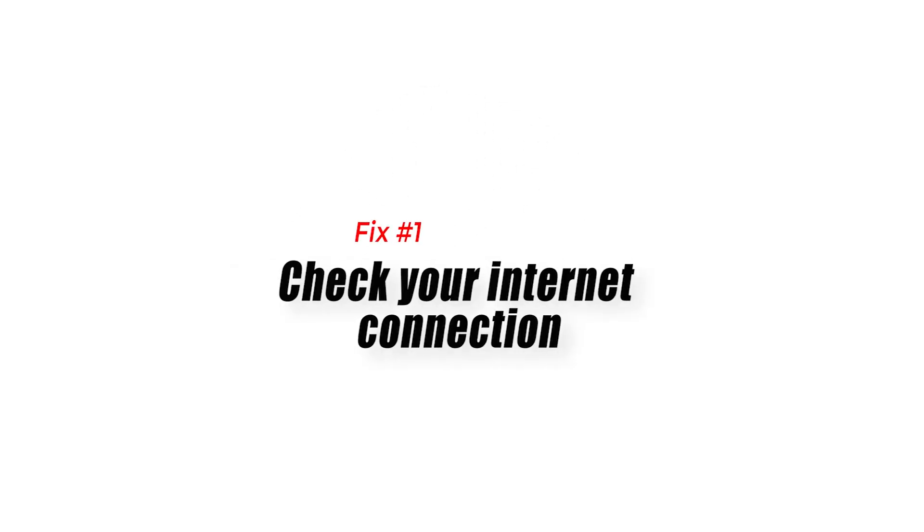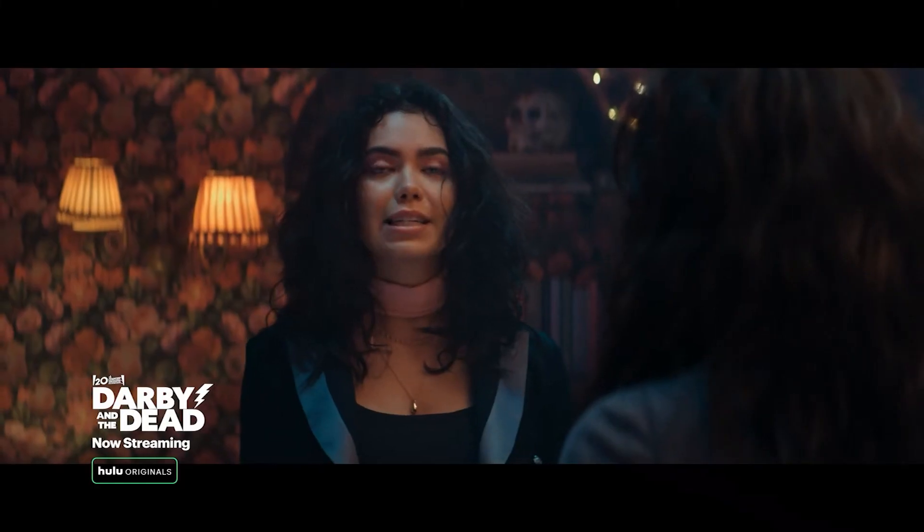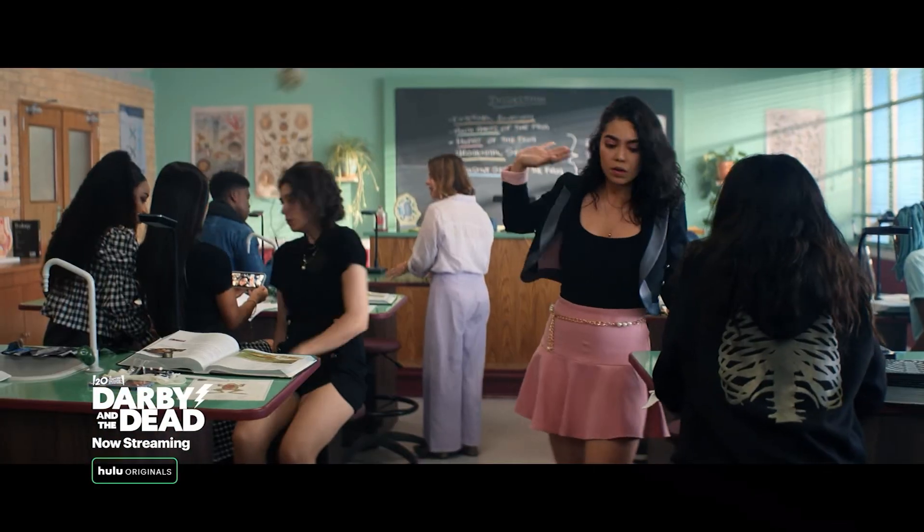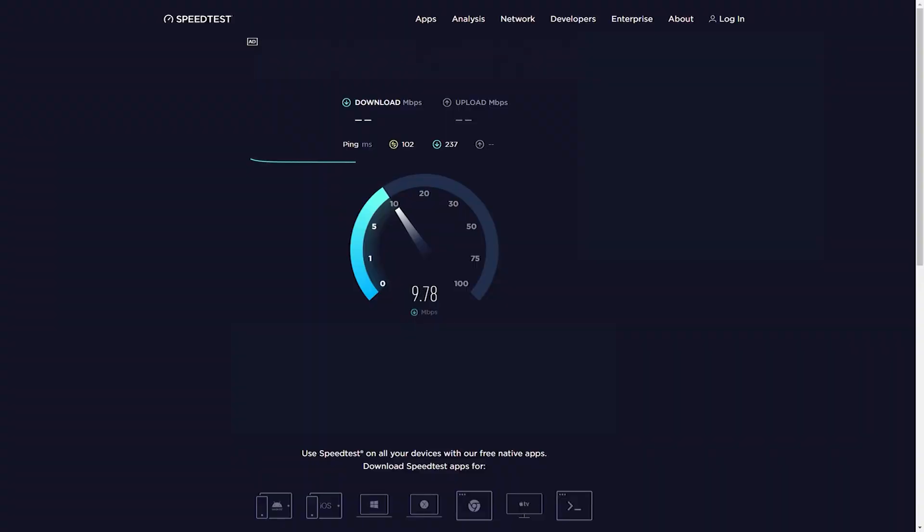Fix number one: check your internet connection. Since this is an online streaming platform, you will need to make sure that your internet connection is capable of meeting the required download speed: 3.0 Mbps for the Hulu streaming library, 8.0 Mbps for live streams, and 16.0 Mbps for 4K content.